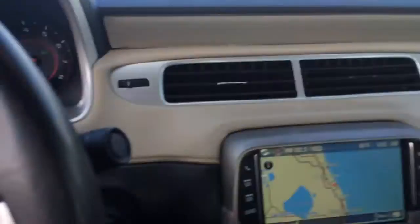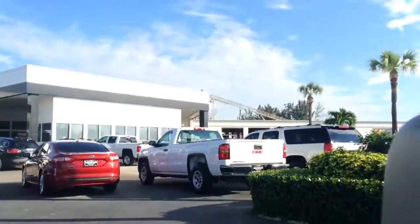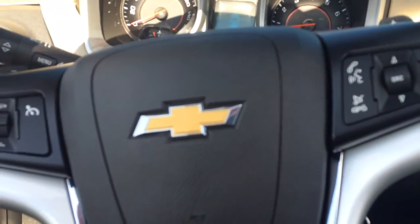The interior is like new. The top opens real easy — nice push button. All the windows automatically go down for you, and as you see, the top goes right back. So it's very easy to operate.